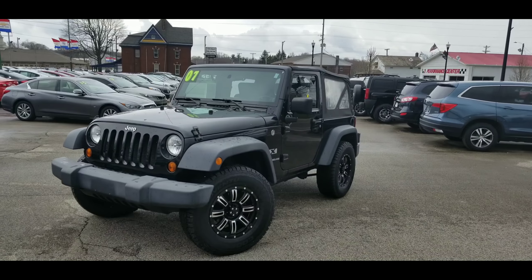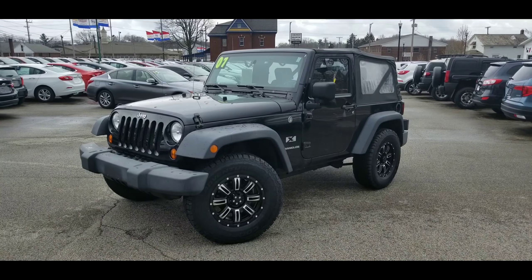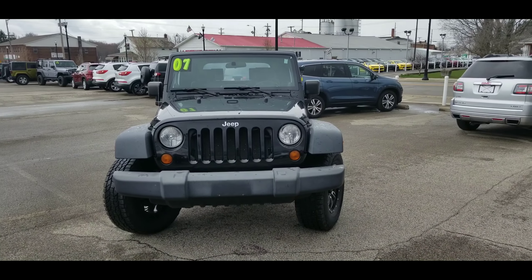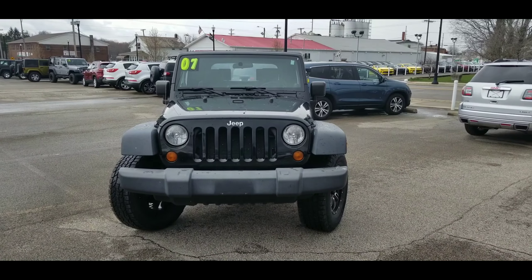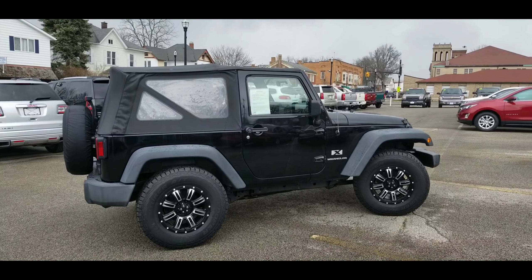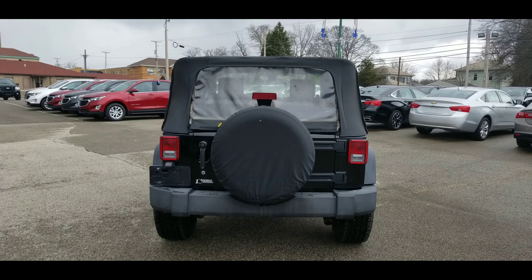Here it is, the 2007 Jeep Wrangler with the nice wheels. Let's go ahead and take a closer look at it. Here's a nice look at the front end — boy is it cold out here, just missed the little blizzard that we had. Let's have a look at the passenger side, and here's a look at the back.